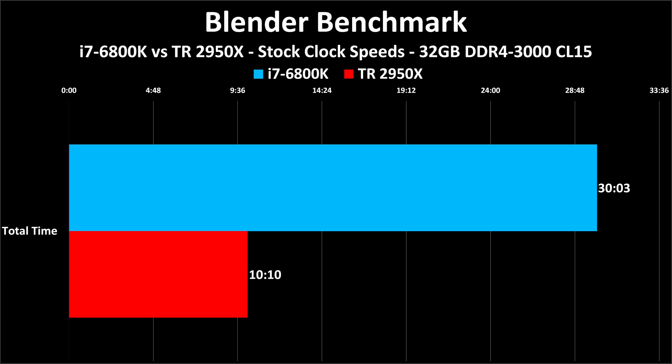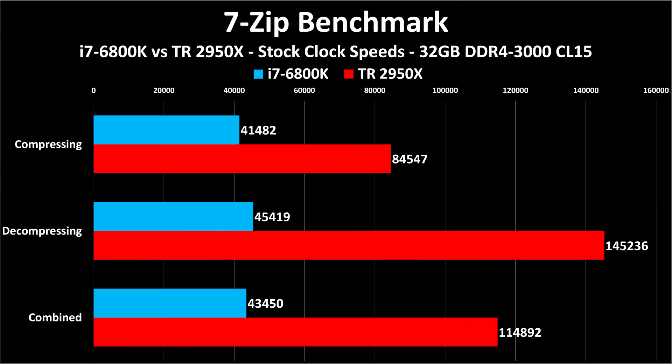Multi-threaded performance is again 200% faster — 3X. Cinebench is nice but Blender is better. Blender is a real 3D animation program and the Blender benchmark takes 30 minutes and 3 seconds to run on the i7 6800K, but only 10 minutes and 10 seconds on the Threadripper 2950X. If you had a job that would take 6 hours on the i7 6800K, it would take only 2 hours on the 2950X. 24 hours shortens to 8; 3 days shortens to 1. Blender scales almost perfectly with cores and threads.